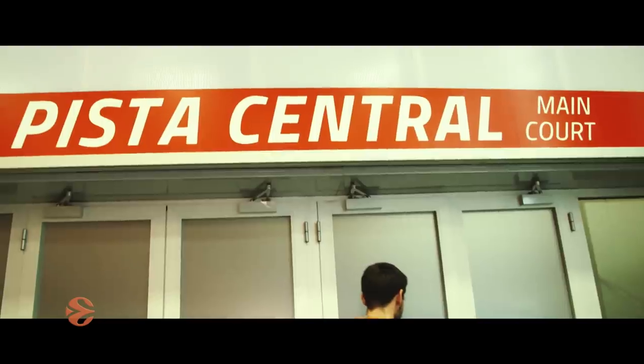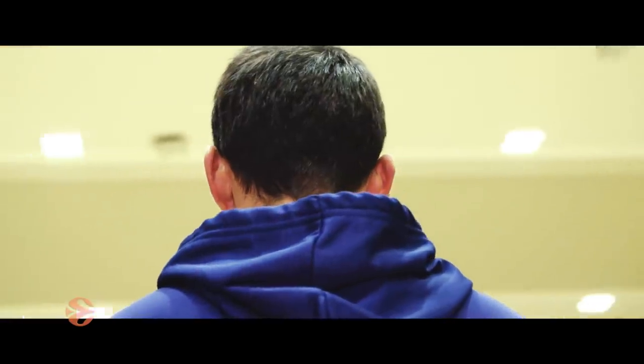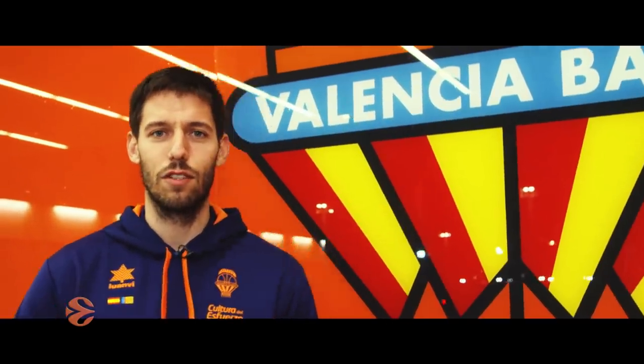It's a nice court. This is part of our most usual place. I hope you guys enjoyed the tour through our facilities and I hope to see you soon in Valencia. Take care.